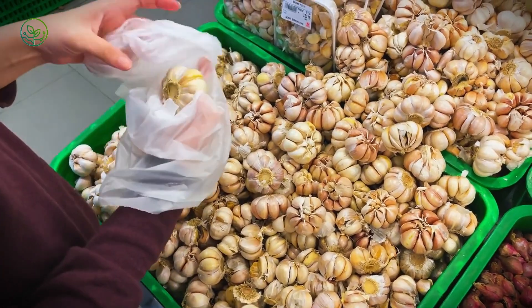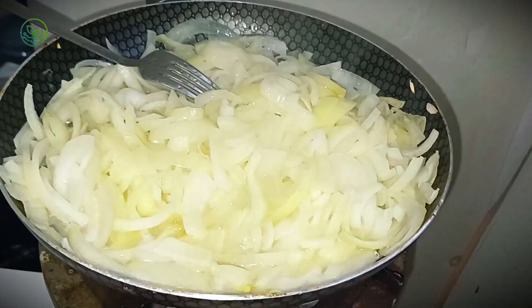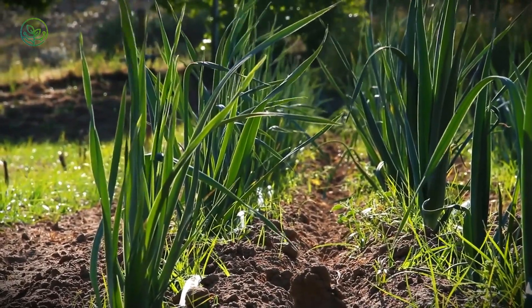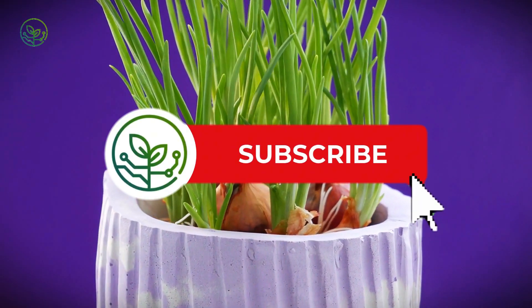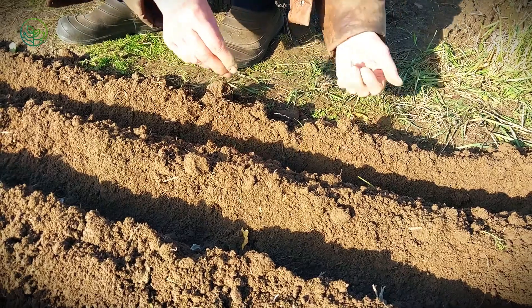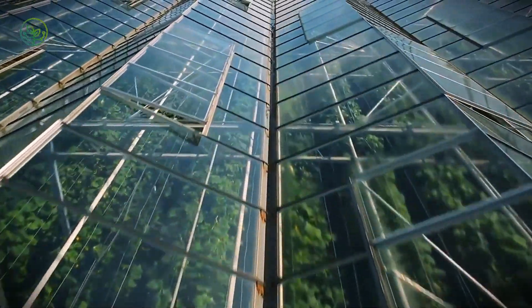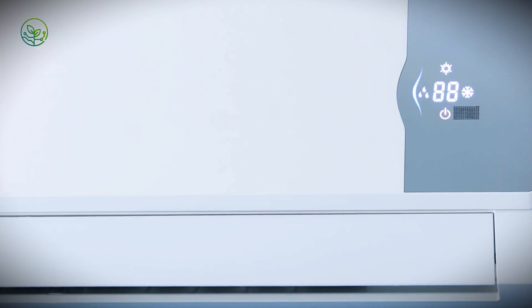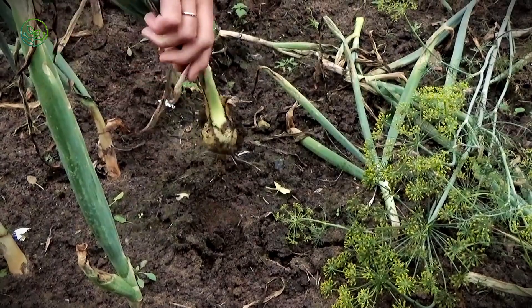Beyond storage, innovations in transport containers have drastically improved onion preservation. While many perishable foods rely on refrigerated trucks, onions require a different approach. Standard refrigerated trailers often trap moisture, creating the perfect environment for mold growth. Instead, modern onion transport relies on ventilation-focused airflow systems designed to regulate humidity without excessive cooling. Some transporters use adaptive air circulation, adjusting airflow patterns in real-time based on climate conditions, so onions traveling through humid regions receive different ventilation settings than those passing through arid zones. Some companies have also begun integrating solar-powered ventilation units into their transport fleet, with solar panels mounted on the roofs of trailers powering energy-efficient airflow systems and reducing the need for diesel-powered cooling fans.